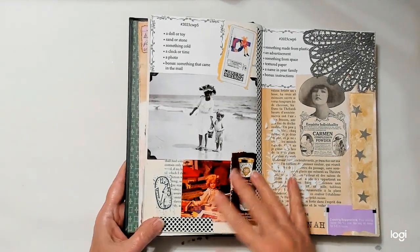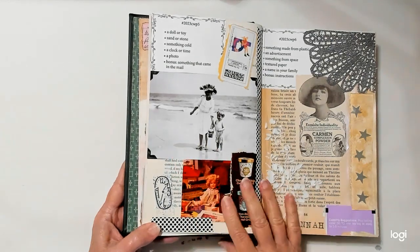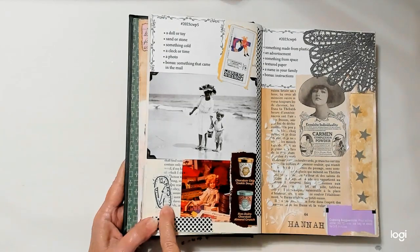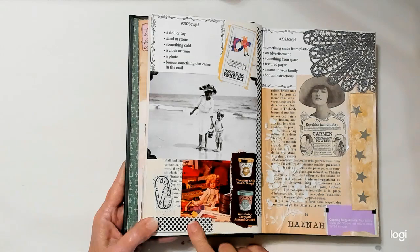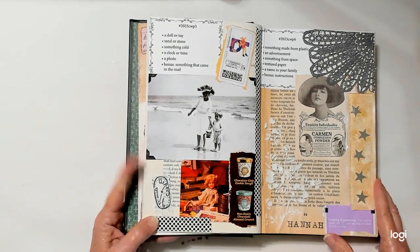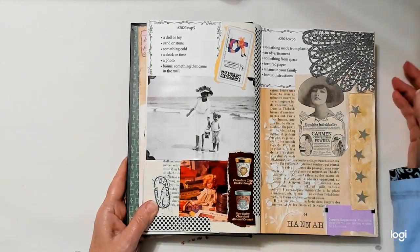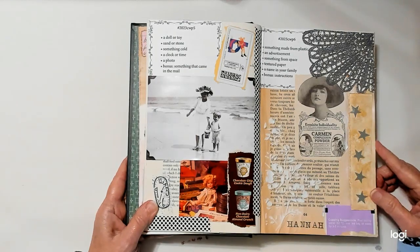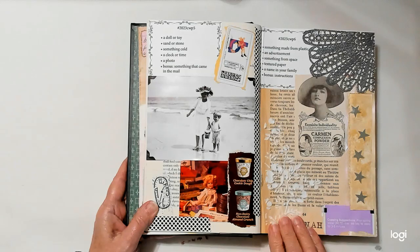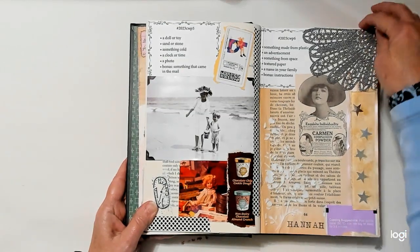Week five: a doll or toy — I have a doll here, but there's also a little boy with a sand pail. Sand or stone — they're at the beach walking on sand. Something cold is ice cream. A clock or time is here. A photo is these people at the beach. The bonus, something that came in the mail — I got a package and there's the stamp from it. Week six: something made from plastic is this plastic doily. An advertisement is here. Something from space is stars. Textured paper — I put texture paste through a stencil. A name in my family is Hannah — that's my maiden name. The bonus is instructions on how to make a cup of tea.